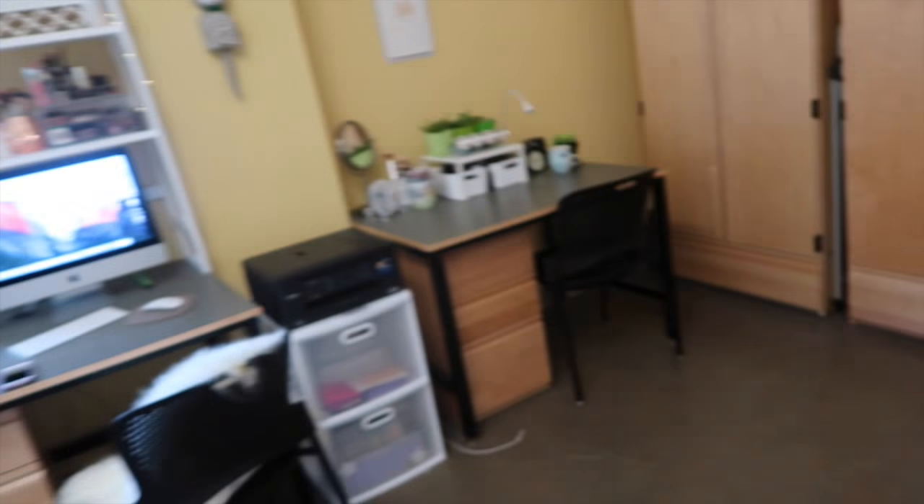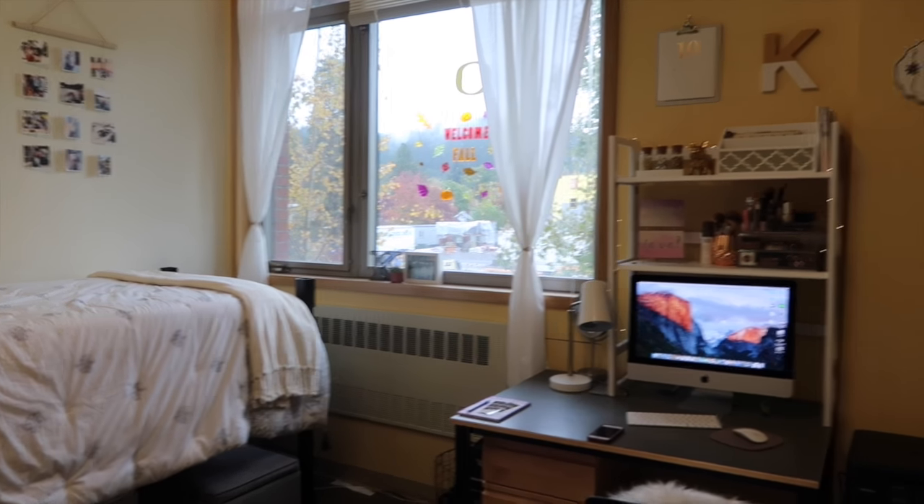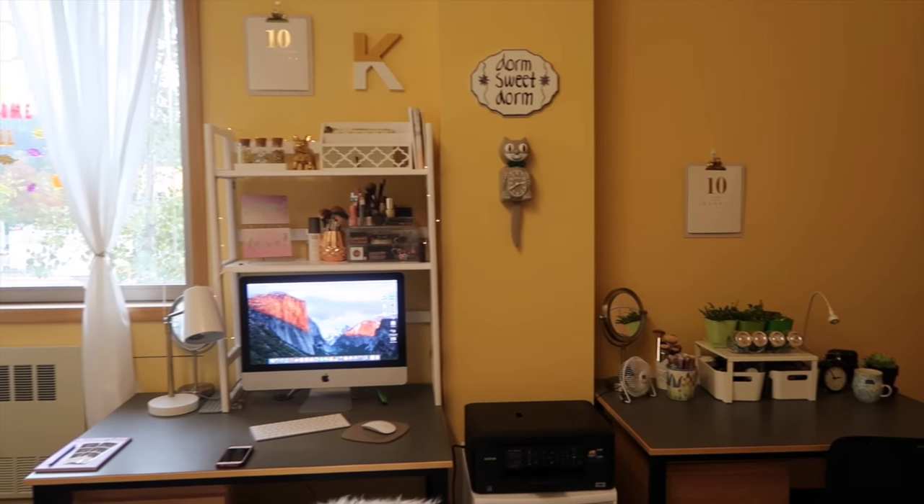And yeah, that's pretty much our room. Thank you guys so much for watching. Be sure to leave a comment down below about what your favorite part of our room is, and give this video a thumbs up. I will see you guys later.